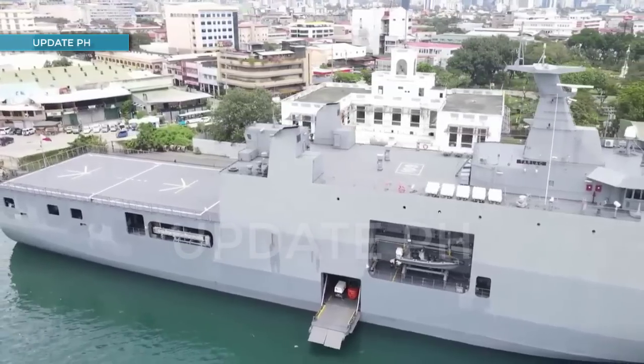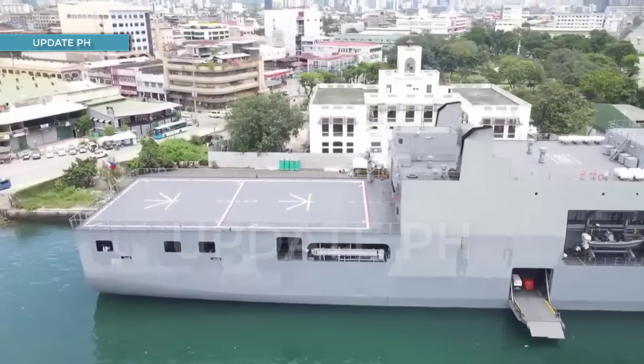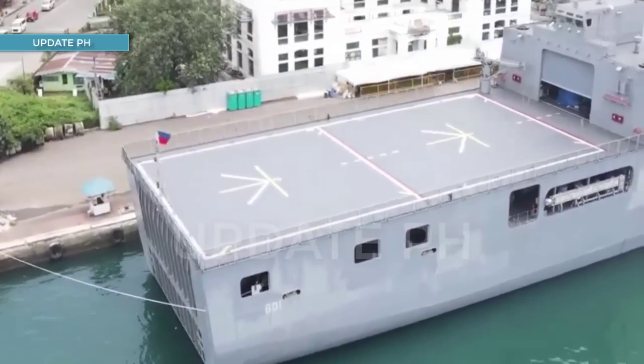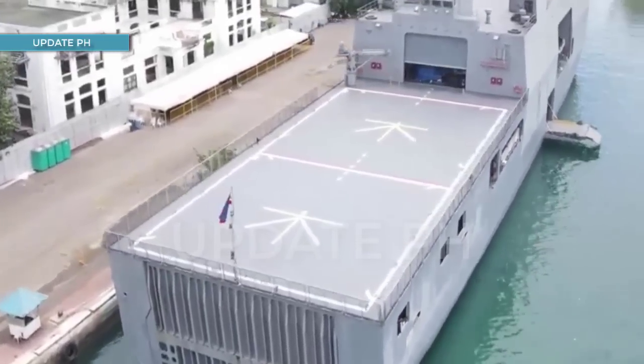One of those implemented is the Strategic Sealift Vessel or the SSV program, which sought to buy two landing platform docks for the Philippine Navy, whereby they successfully produced such naval vessels now known as the Tarlac-class landing platform docks.